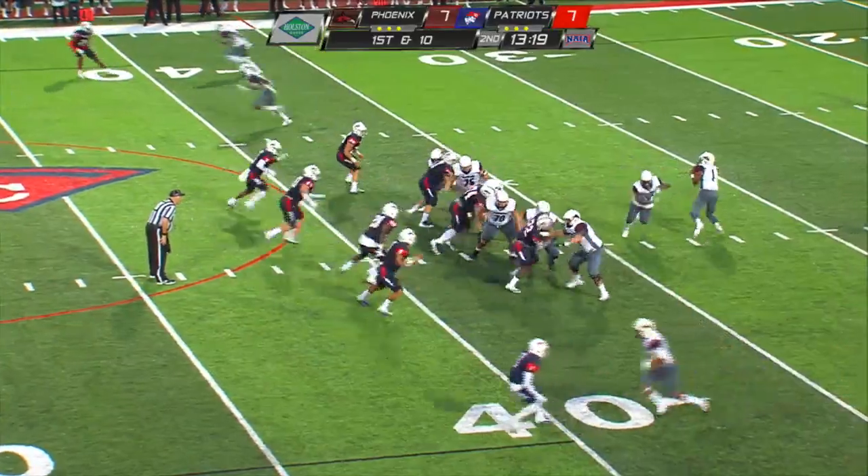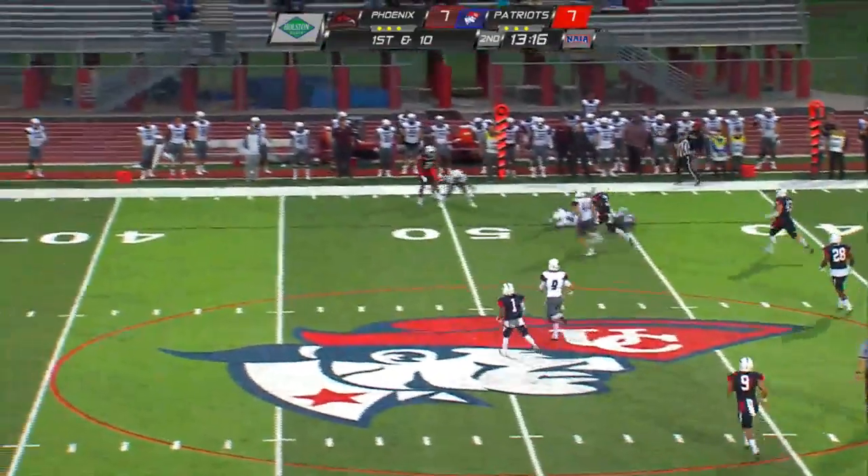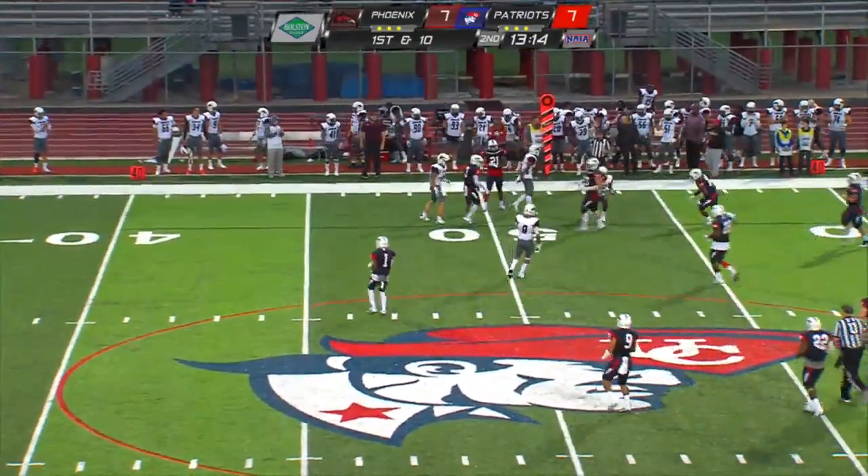Desmond Huntley rolling right — he's got the hot hand right now. Throws with a middle pass, going to be caught. Caught by Denarius Tolliver.